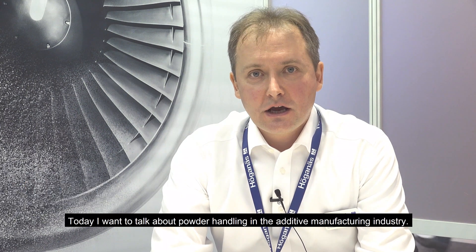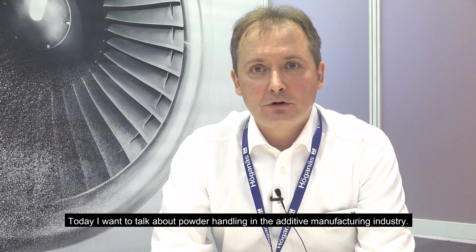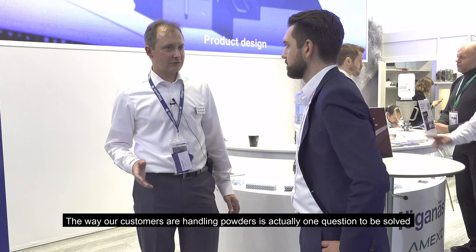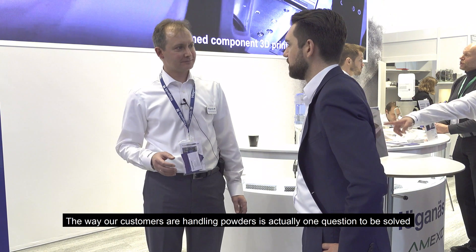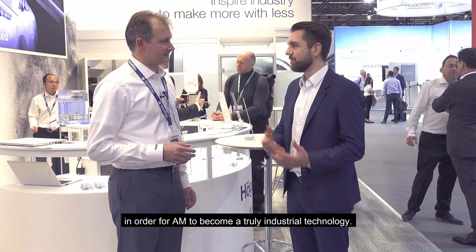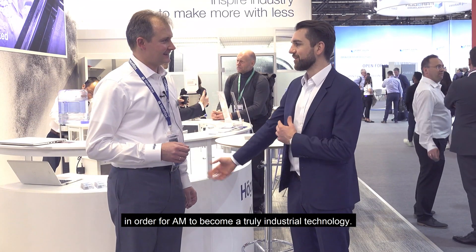Hello, my name is Denis Ashepkov and I'm a product manager for additive manufacturing powder in Höganäs AB. Today I want to talk about powder handling in the additive manufacturing industry. The way our customers handle powders is actually one of the key questions that needs to be solved in order for AM to become a truly industrial technology.